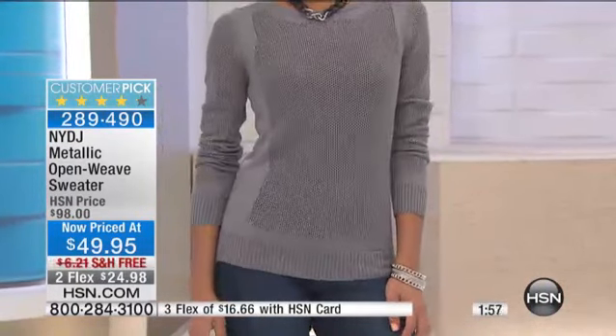$165 left, so that's going to be it at this price. It's a customer pick, and it is going to give you ventilation, so it's a perfect springtime sweater.